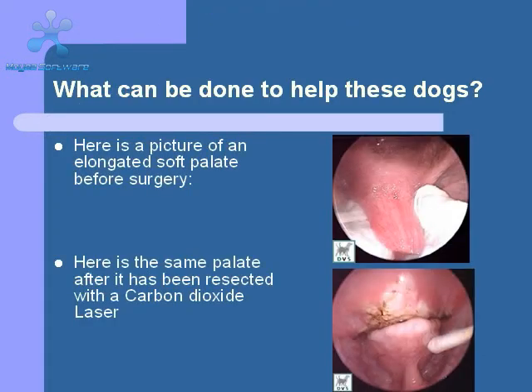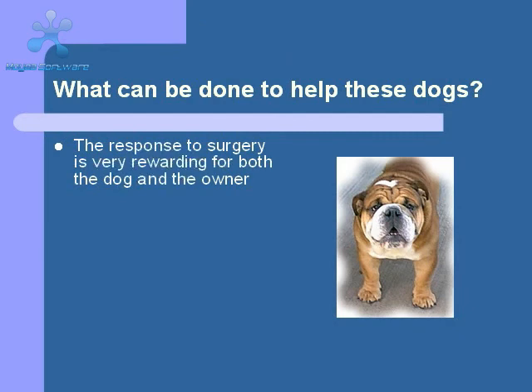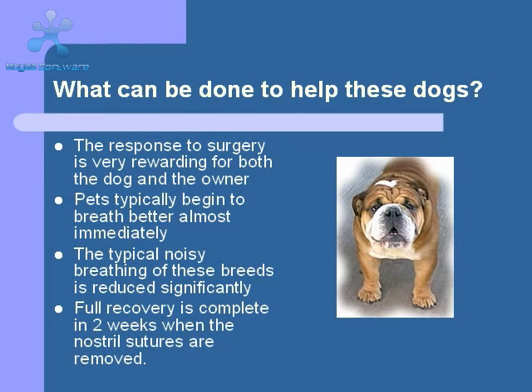Here are before and after pictures of an elongated palate surgery. Notice that there is almost no blood present because the laser cauterizes the blood vessel as it cuts. The beauty of these surgical procedures is that the results are almost instantly noticeable. The dogs typically go home with a substantial reduction in the amount of noise they make during breathing. Less snoring and improved exercise tolerance are typically seen within the first week after surgery.